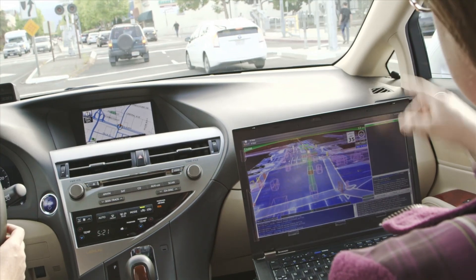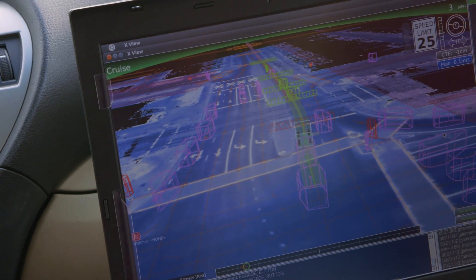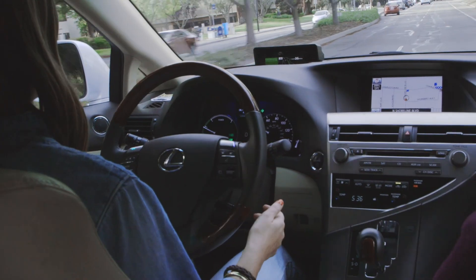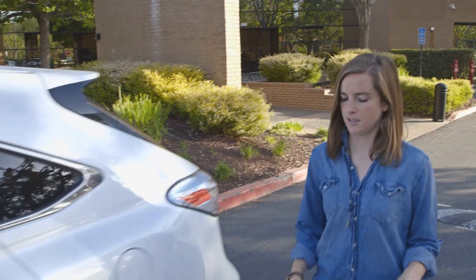My role as a safety driver is first and foremost to keep the car, myself, and everyone around me safe. In addition to keeping the car safe, I also provide detailed feedback to developers and let them know if the car does anything that maybe I wouldn't have done personally — maybe the car wasn't assertive enough in a lane change or wasn't fast enough at a green light. We provide detailed feedback so they can fine-tune the whole driving experience.